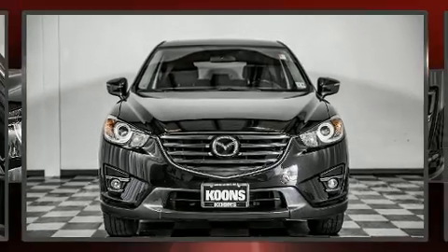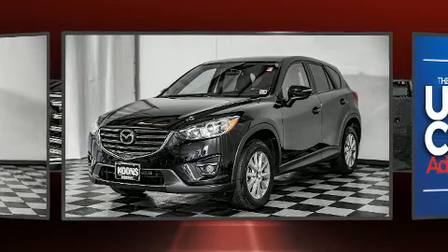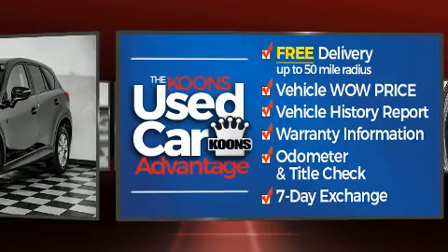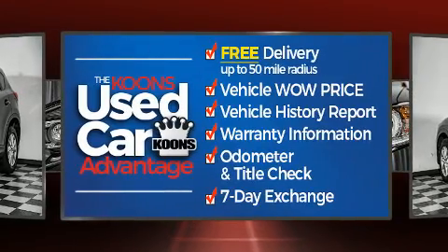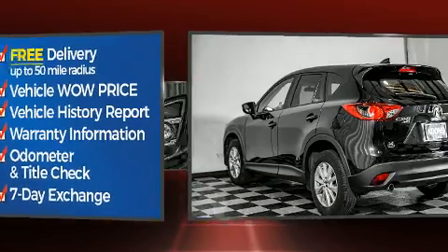Load your family into the 2016 Mazda CX-5 with less than 30,000 miles on the odometer. This four-door sport utility vehicle prioritizes comfort, safety, and convenience. Under the hood you'll find a four-cylinder engine with more than 170 horsepower.